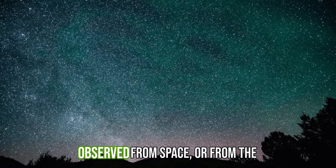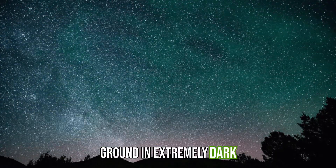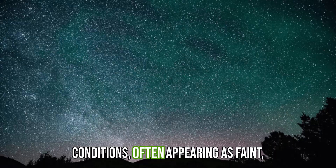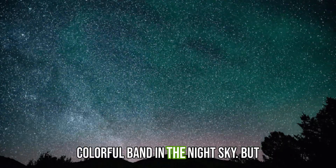Airglow is best observed from space or from the ground in extremely dark conditions, often appearing as a faint, colourful band in the night sky.